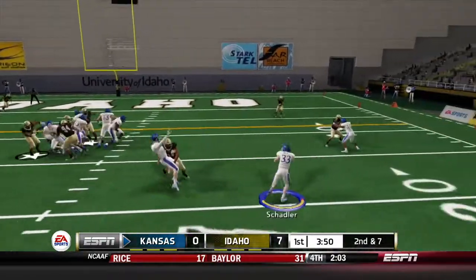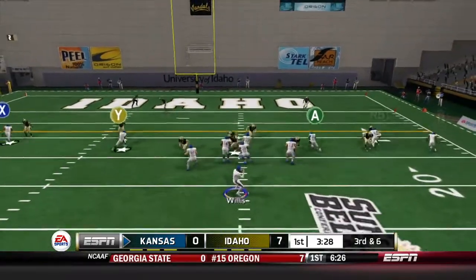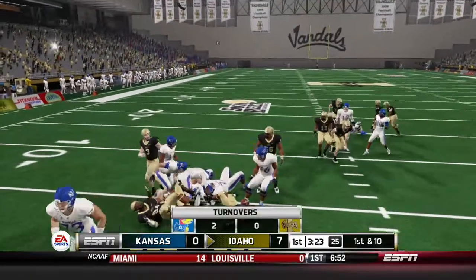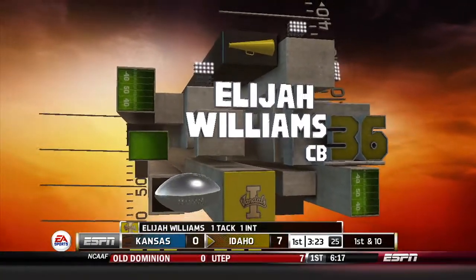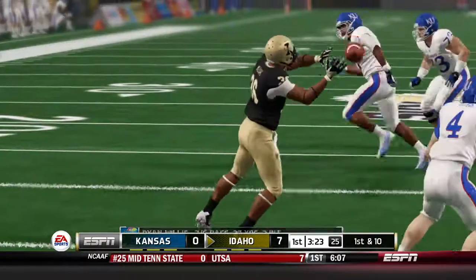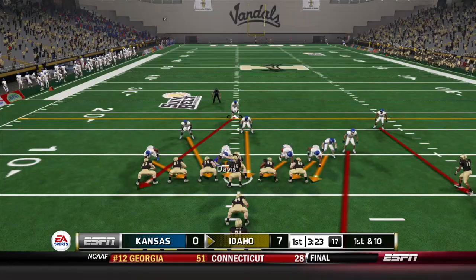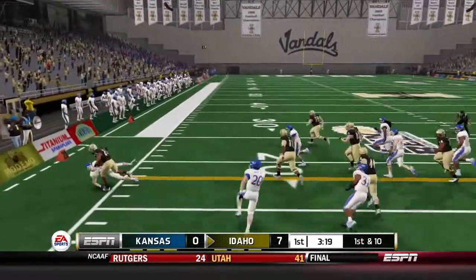Second and 7. He runs the option again, pitches it to Shadler, who gets knocked down after a gain of one. Third and 6 — Willis dropping back, throwing — he had a man wide open and throws it way behind him, intercepted for the second time on two drives. Elijah Williams with the pick. Willis had a good drive up to that point. Look at that — wide open Tyler Patrick with so much room ahead of him, an easy touchdown if it's anywhere near him. Instead it's 10 yards behind him and intercepted by Idaho.